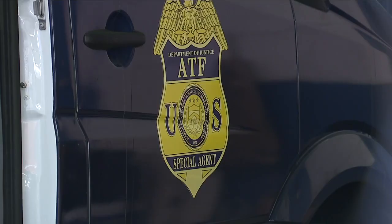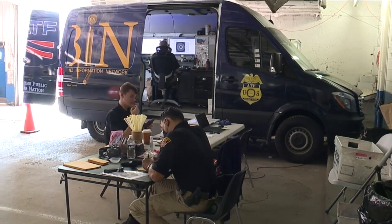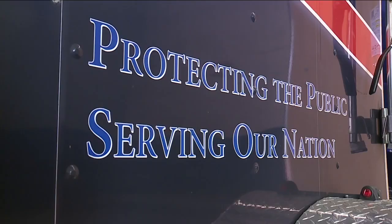We can generate crime gun intelligence within hours rather than a couple of days. ATF has two of these mobile units. One will remain here in Cleveland for the foreseeable future. From Cleveland, Tracy Carlos, News 5.